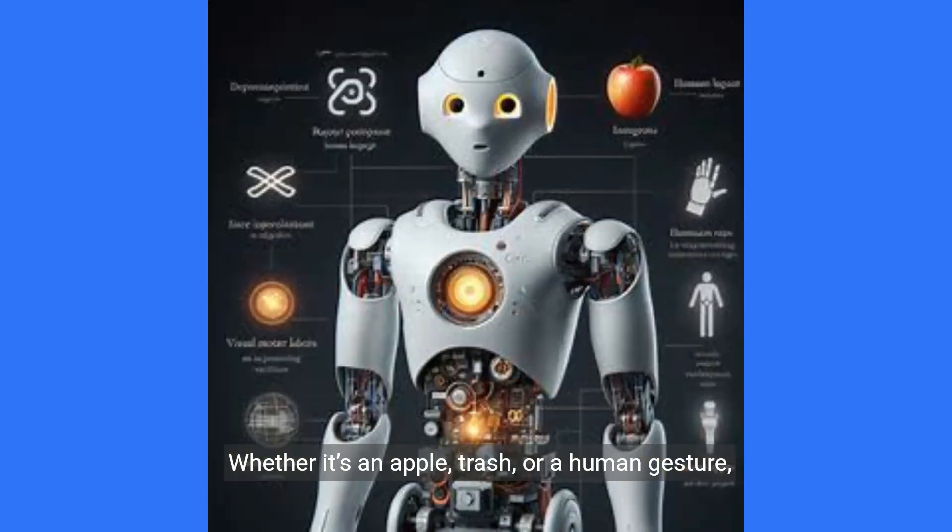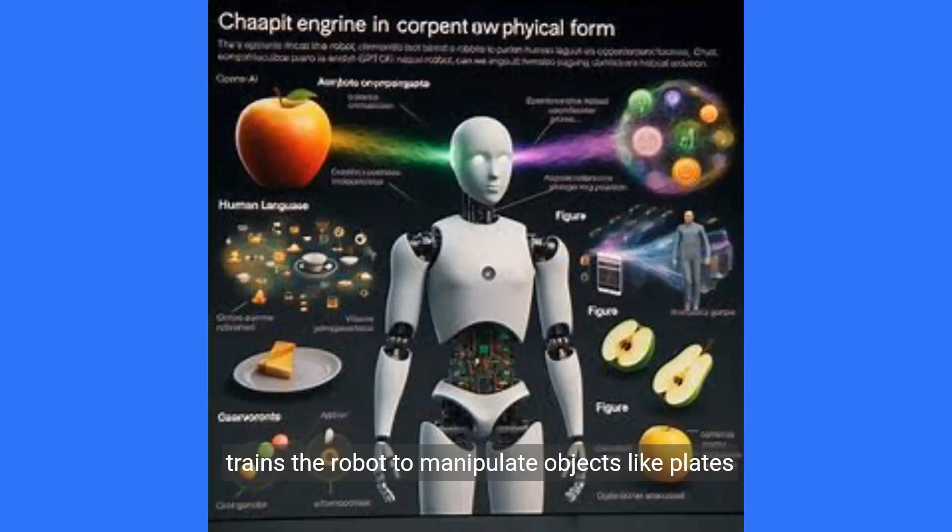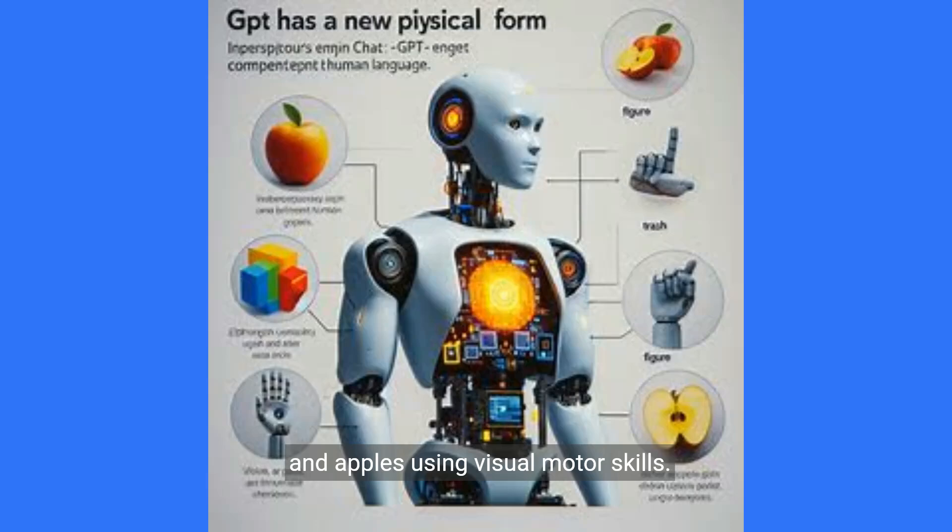Whether it's an apple, trash, or a human gesture, the robot can discern it. The other critical component is Figure, which trains the robot to manipulate objects like plates and apples using visual motor skills.